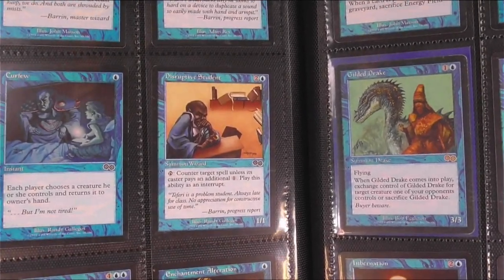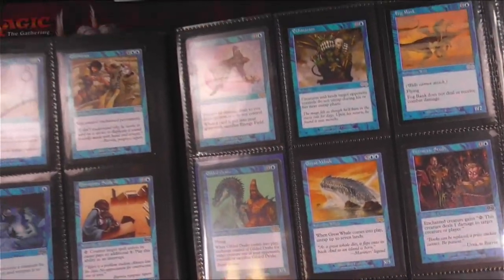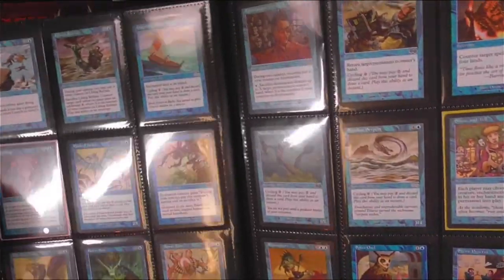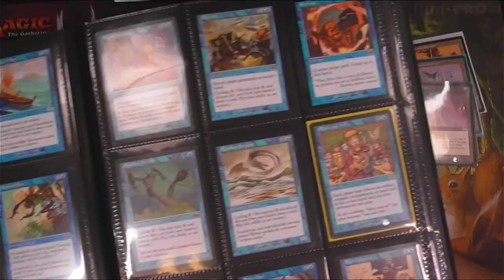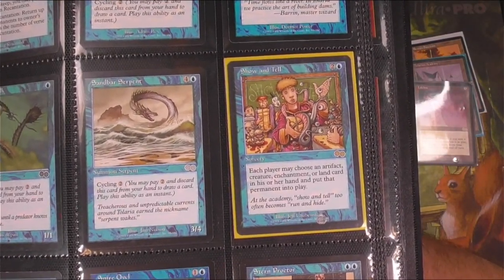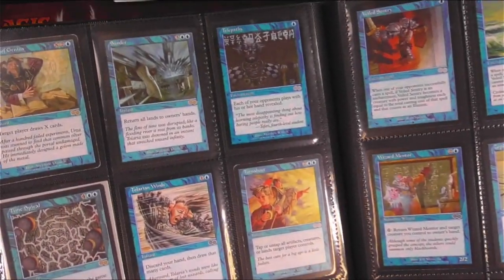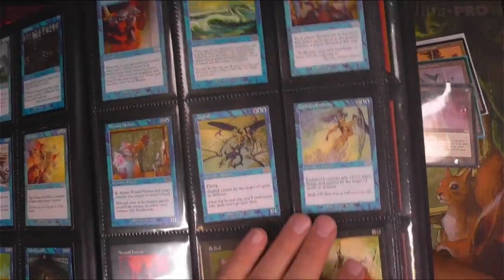We got Disruptive Student there — love that card, Teferi up to his hijinks at the Academy. Gilded Drake, big one out of this set. Grim Will is pretty decent too. Got a Morphling. Show and Tell — not a reserve list card, but one that sees quite a bit of play and has been reprinted enough times to where if it hadn't been reprinted, it probably would still be worth quite a bit. Time Spiral — pretty decent right there. A lot of good blue cards in this set.